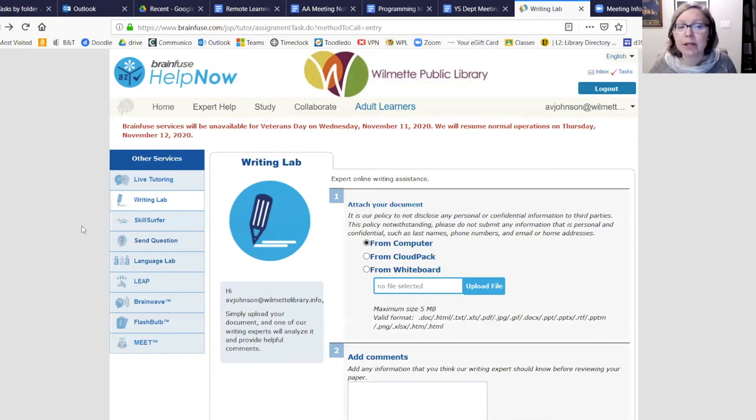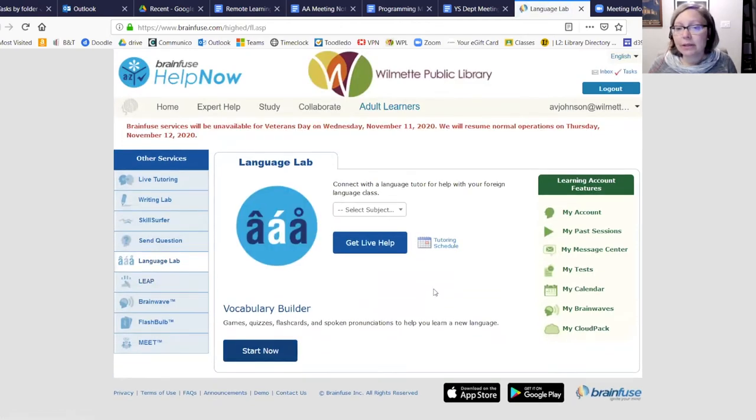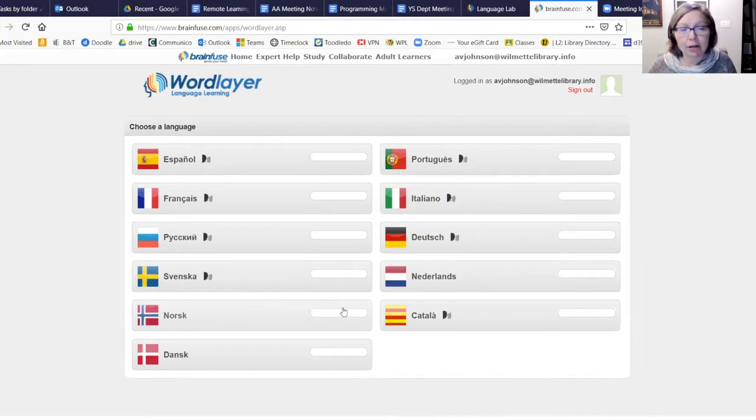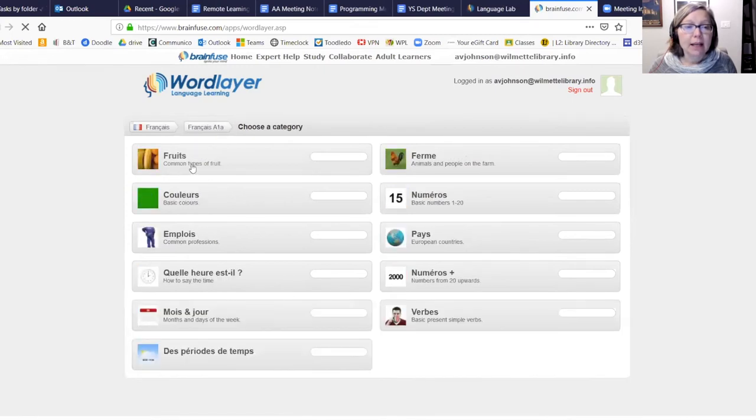You can also send any kind of school question, select your grade and subject, and they'll get back to you with answers if you don't want a live session. The Language Lab is also very cool — you can connect with a language tutor in Spanish, which is convenient for D39. The Vocabulary Builder feature under Language Lab is impressive, with games, quizzes, and flashcards in 11 languages.